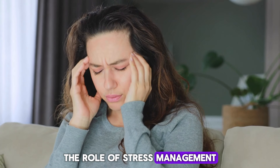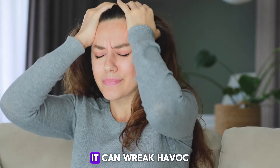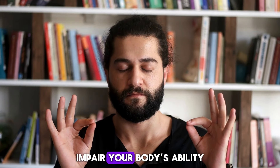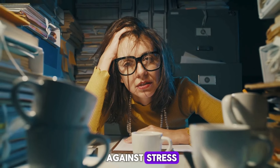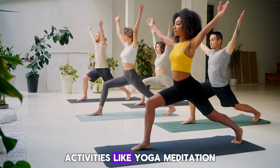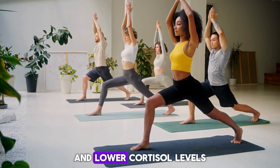The role of stress management. When it comes to insulin resistance, stress isn't just a mental burden — it can wreak havoc on your blood sugar levels too. Chronic stress triggers the release of hormones like cortisol, which can significantly impair your body's ability to utilize insulin effectively. This can lead to blood sugar spikes and exacerbate insulin resistance. However, you're not powerless against stress. Mastering stress management techniques is a powerful tool in your fight for improved insulin sensitivity. Activities like yoga, meditation, or deep breathing exercises can help calm your nervous system and lower cortisol levels.